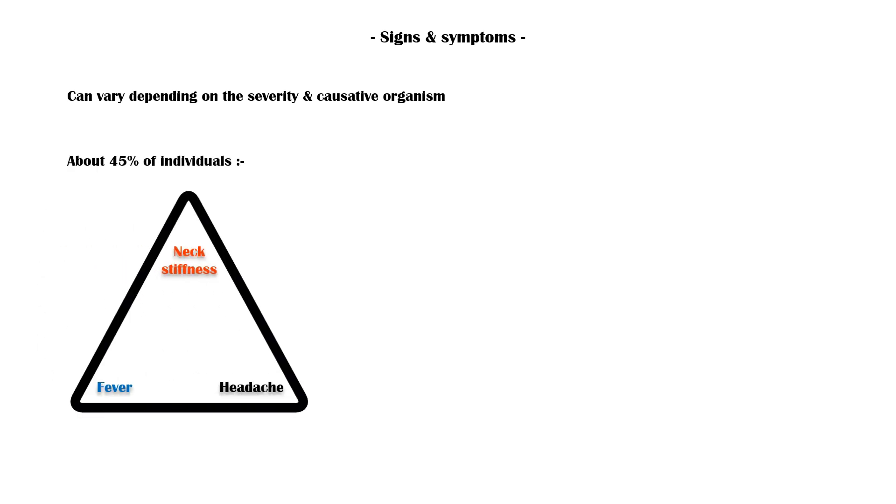Signs and symptoms of meningitis can vary depending on the severity of the disease and the causative organism. About 45% of individuals will present with a classic triad of symptoms, including fever, headache, and neck stiffness.